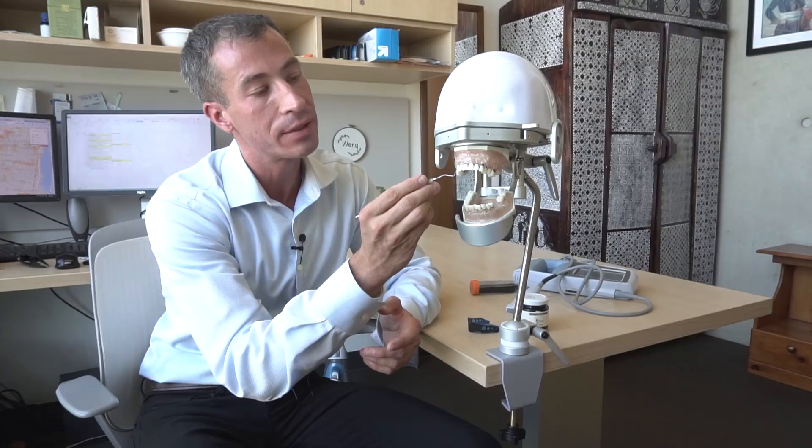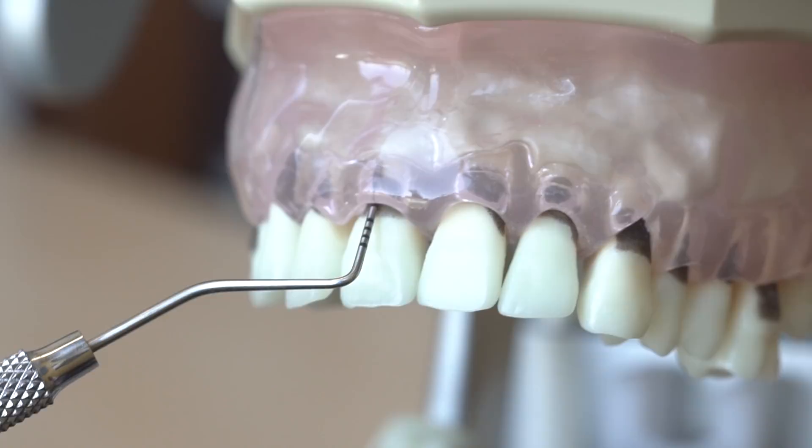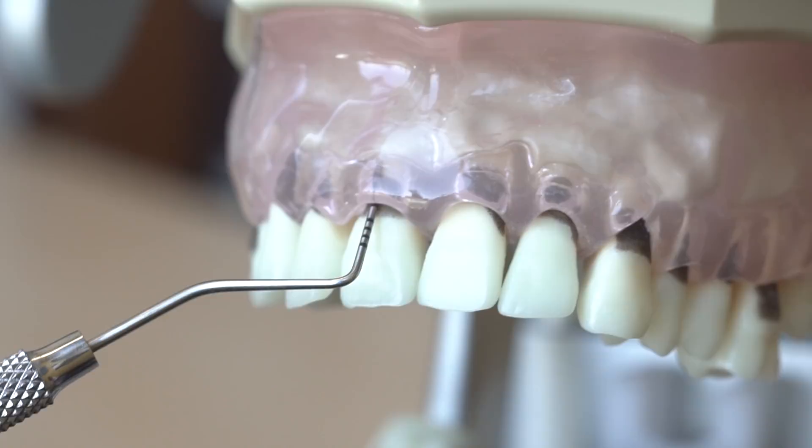The current approach to assessing gum health includes the pocket depth measurement, and what it essentially does is measures how strongly the soft tissue of the gum sticks to the bone of the tooth. In a very healthy gum, there's a lot of attachment between the tooth and the gum. But over time, due to infection or inflammation or poor dental hygiene, there can be detachment between the tooth and the gum.